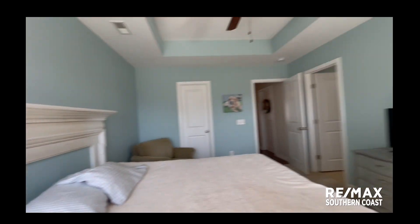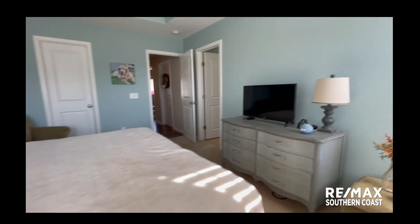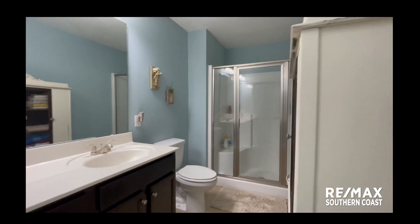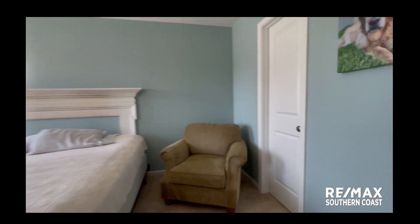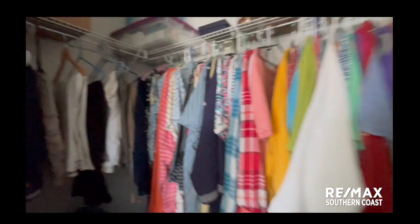We have a king size bed in here that fits nicely with more furniture. We've got a vanity shower with a seat — that's what I'm all about. And a closet — good enough for my clothes, that's for sure.